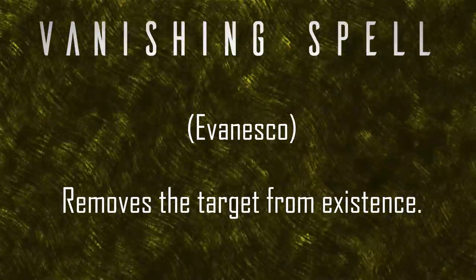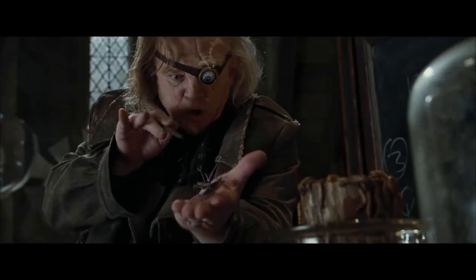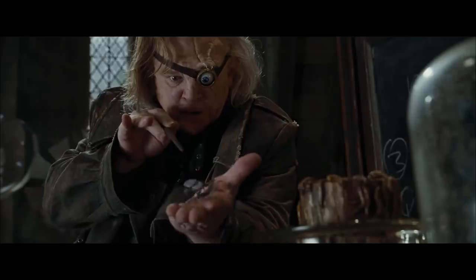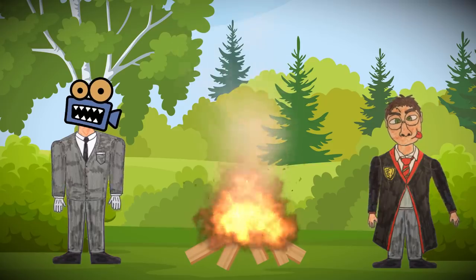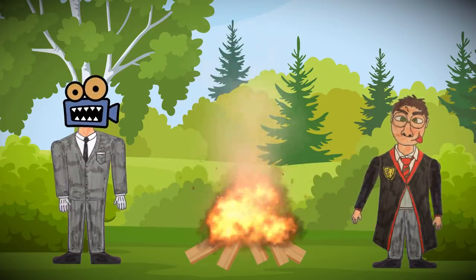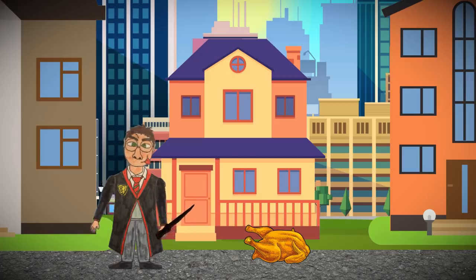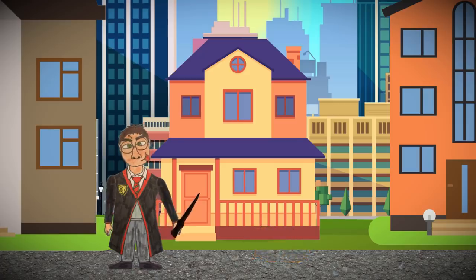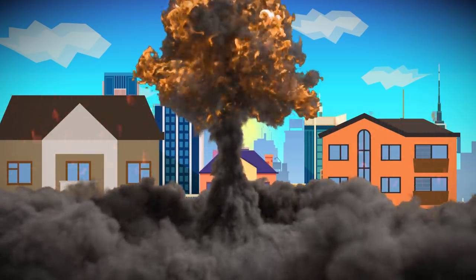Number five: Evanesco, the Vanishing Spell. This spell removes the target from existence — objects are vanished into non-being, which is to say, everything. This runs into the same problem as Engorgio, but in the opposite direction. Just as it's very difficult to add matter to the universe, it's also very difficult to remove it. A burning wood fire breaks down wood into ash and smoke — that's just entropy at work — but nothing is deleted or removed from the universe. That makes Evanesco a seriously powerful spell that definitely can't be done without magic. The deletion of matter from the universe should release an enormous amount of energy, so the Vanishing Spell should cause an explosion large enough to level a city block any time someone tries to use it — but it doesn't, because magic.